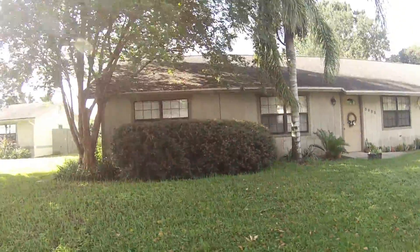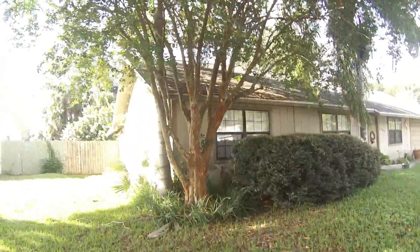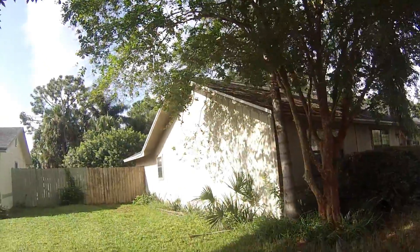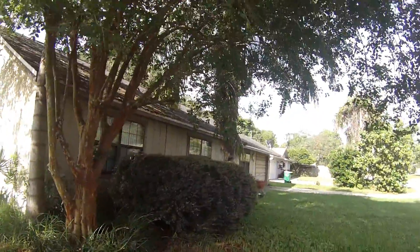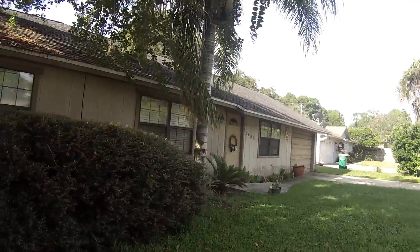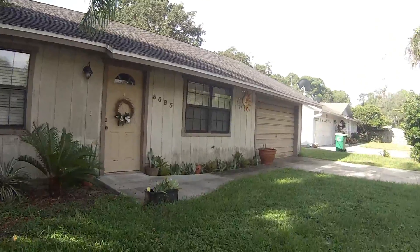We just want to do a quick documentation to be sure that in the event there is an issue after the fact, we have clear documentation of the condition of the outside of the home. Everything's good there. The fence is standing on this side. We've got a new fence on the other side because it was knocked down during our last hurricane.